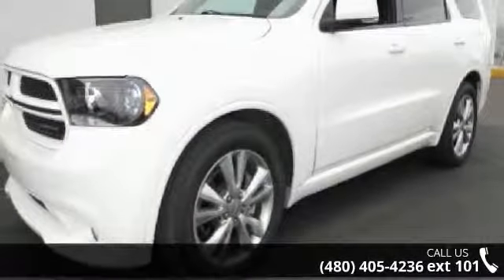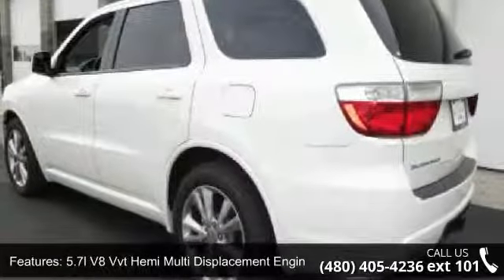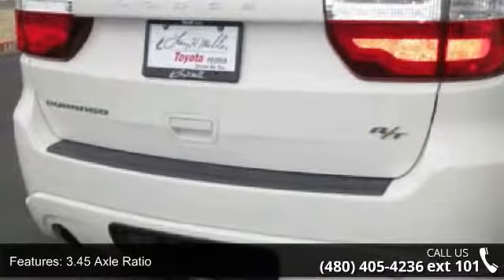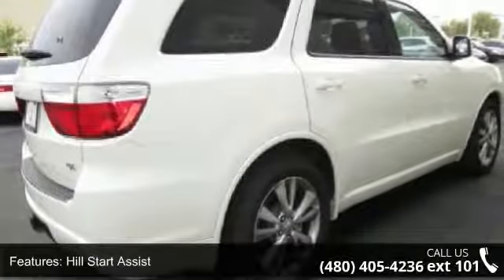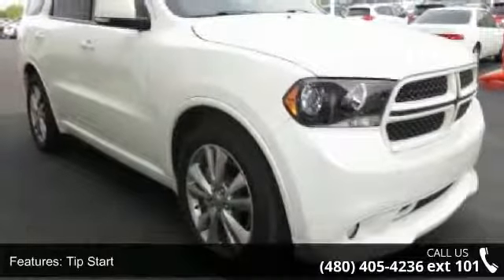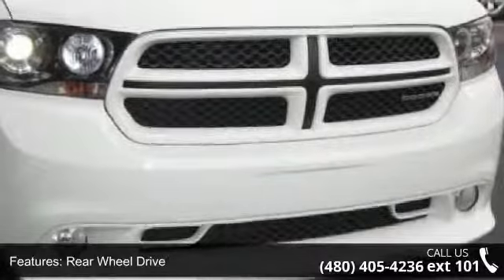Some of the top features included with this vehicle are: 5.7L V8 VVT Hemi Multi-Displacement Engine, 3.45 Axle Ratio, High Speed Engine Controller, Hill Start Assist, Tip Start, Rear Wheel Drive, HD Engine Cooling, Trailer Sway Damping, Sport Suspension, and Rear Load Leveling Suspension. Let us put you in the driver's seat today.